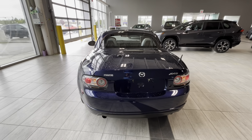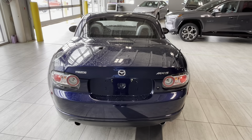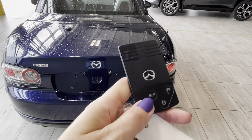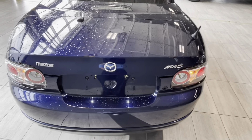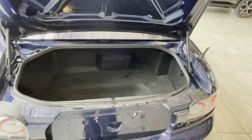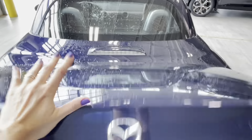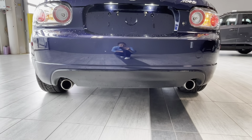Moving to the back, we have aftermarket LED reverse lights and tail lights with Mazda MX-5 badging. To open the trunk you can press and hold the button on the card key, or use the buttons behind the Mazda emblem. The trunk has a storage compartment, LED lights, and dual exhaust tips at the back.